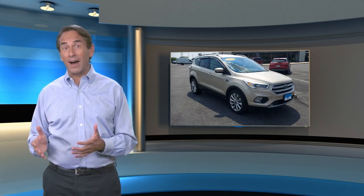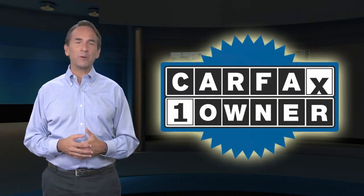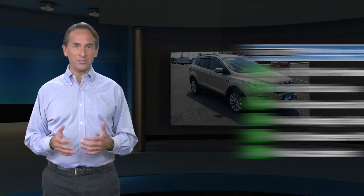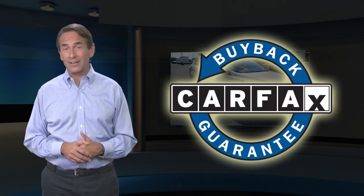This is a Carfax Verified One Owner Vehicle with a Carfax Vehicle History Report. Find this complimentary Carfax Vehicle History Report online or contact the dealership. This vehicle qualifies for the Carfax Buyback Guarantee.